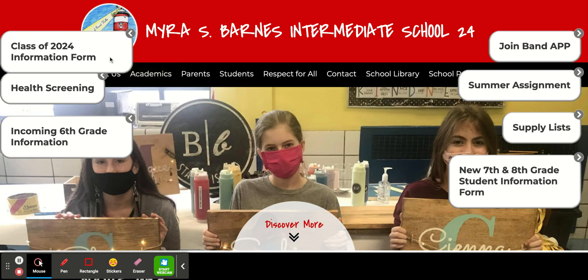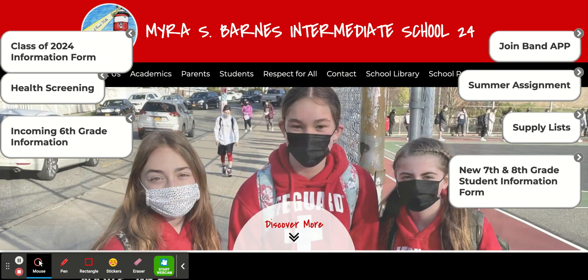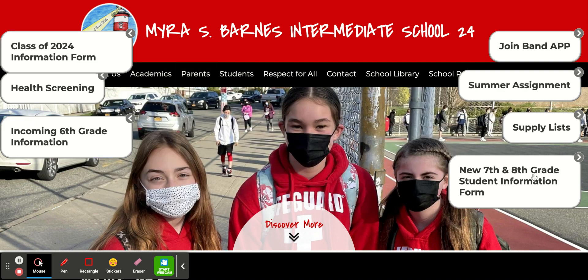First and foremost, our class of 2024, our incoming 6th grade families, please fill out the form here on the top left-hand side of your screen so we can gather important information and add you to our email list.